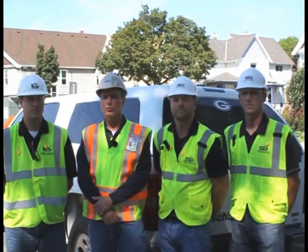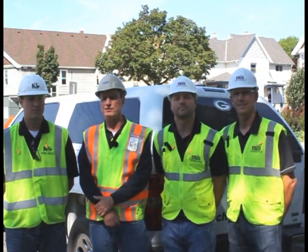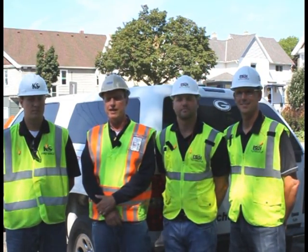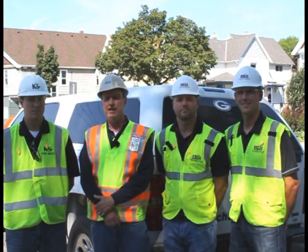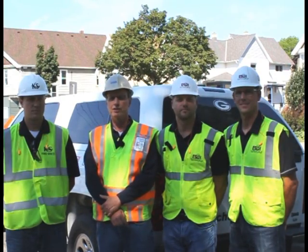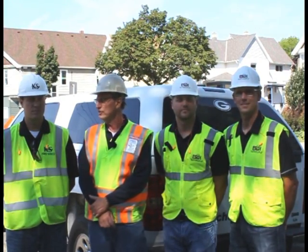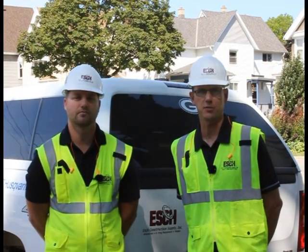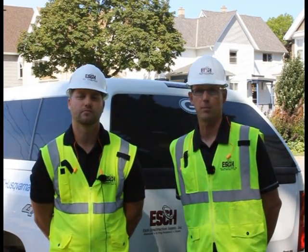Incidents like we just saw are avoidable. With us today are Josh Retzlitz, Safety Director with KS Energy Services, and Eric Ahmet and Dan Esch from Esch Construction Supply, to take a look at the safe operation of concrete and cut-off saws. One topic we take very seriously and pass on to our customers is the topic of saw and blade safety.